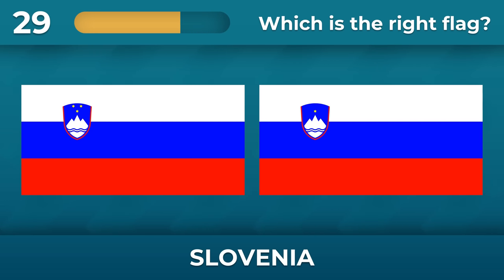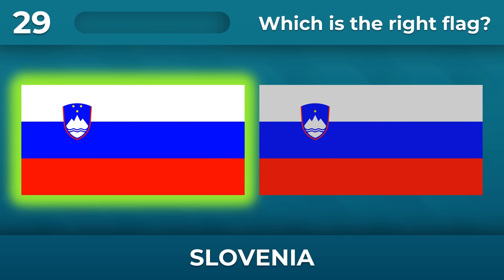Slovenia — take a closer look at the details. There must be three stars.